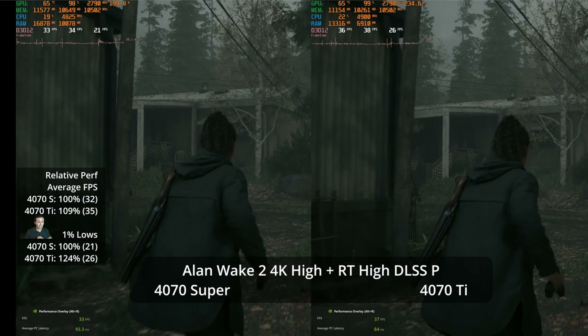Cyberpunk 2077 with its RT Overdrive is our other big path tracing showcase. I don't think either GPU is capable of a good experience at 4K resolution trying to path trace. Even with DLSS performance mode, we're at 43 versus 39 FPS — a 10% lead for the Ti, but not a meaningfully different class of experience. With frame generation added, you're still only in the mid-50s at 54 versus 51 — a 6% difference — and the latency and artifacting are problematic at this low base frame rate.